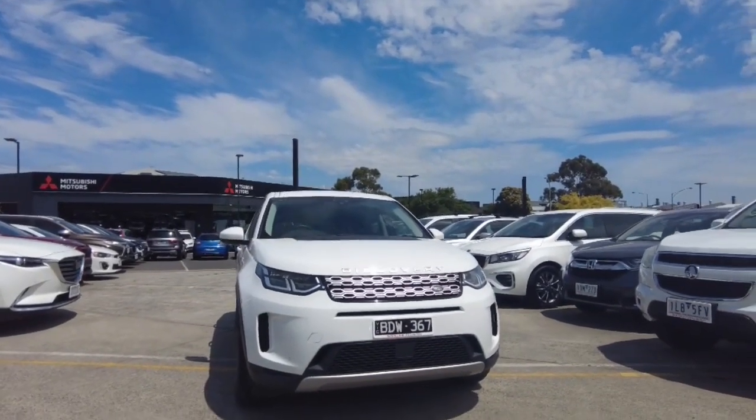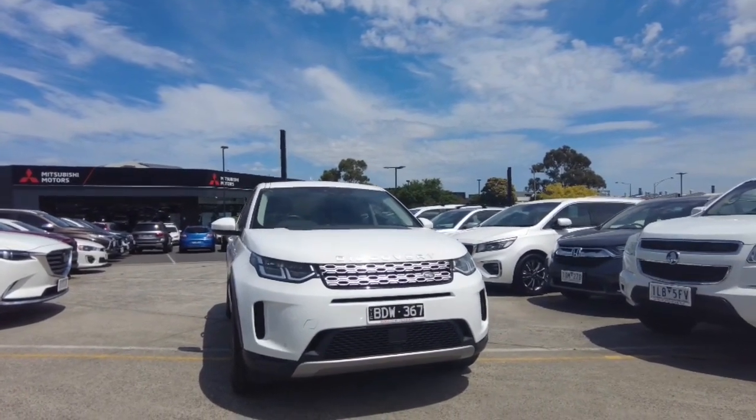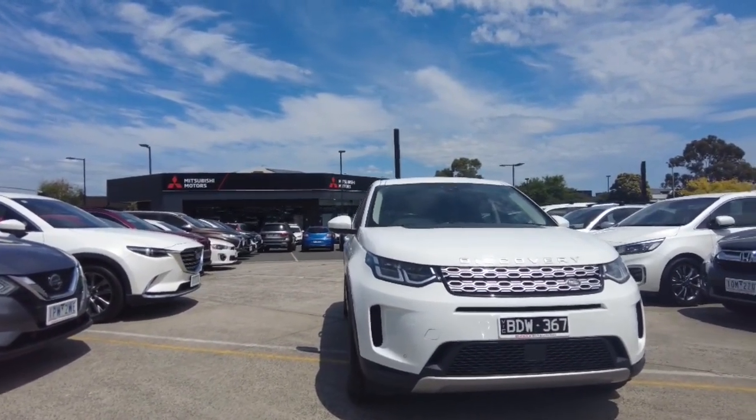Welcome to Berwick Mitsubishi, my name is Harrison and I'll be going over this 2019 Land Rover Discovery Sport for you in this video, telling you a little bit about the interior, exterior, and the features of the car.